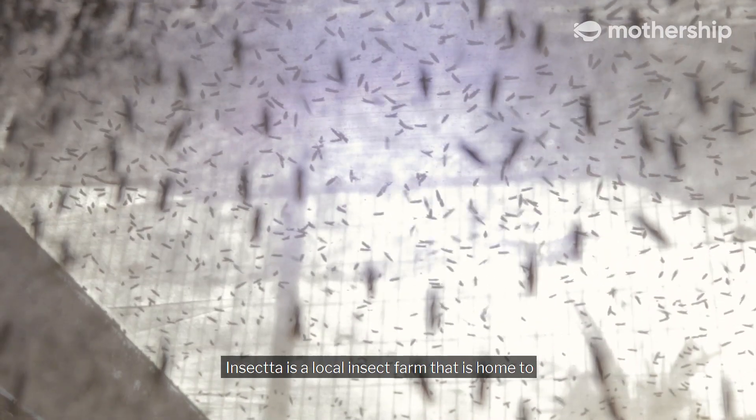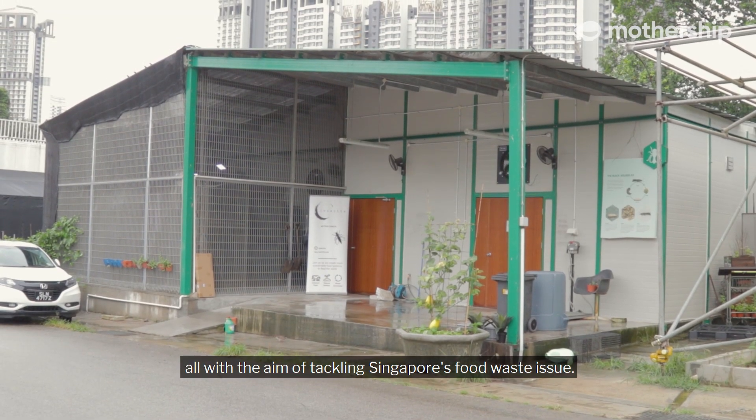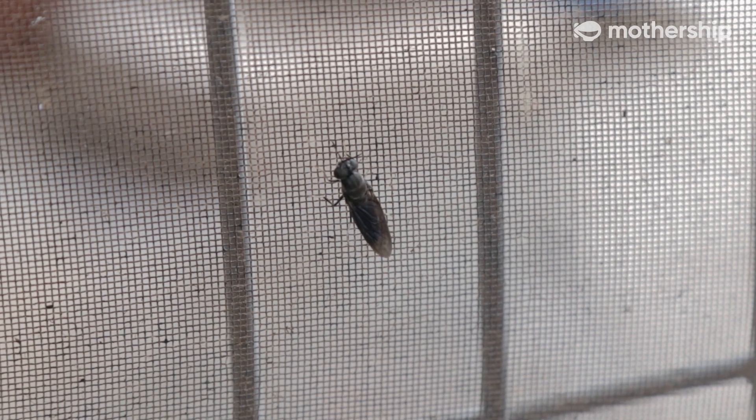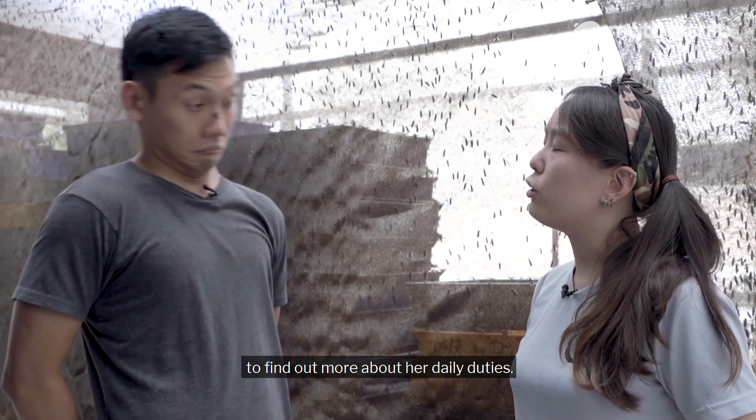Insecta is a local insect farm that is home to over a million black soldier flies, all with the aim of tackling Singapore's food waste issue. Today I meet Kai, one of the co-founders, to find out more about her daily duties.